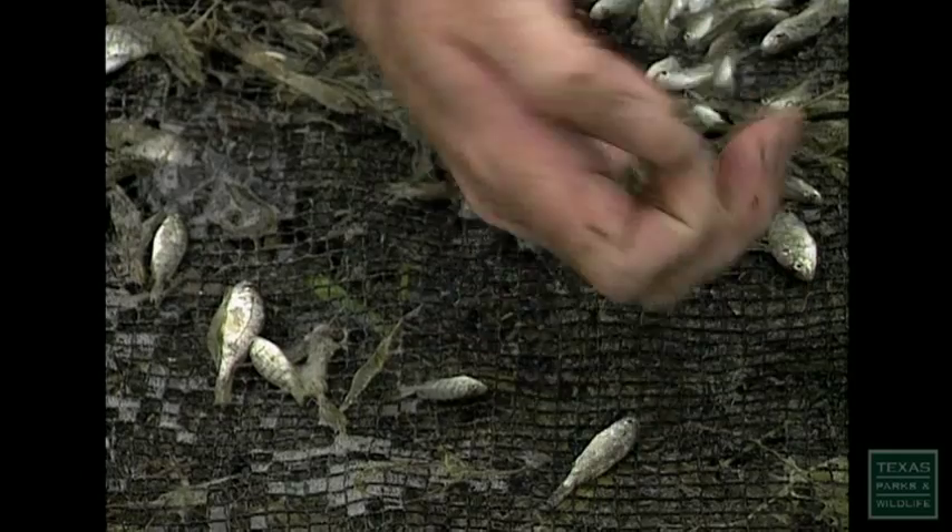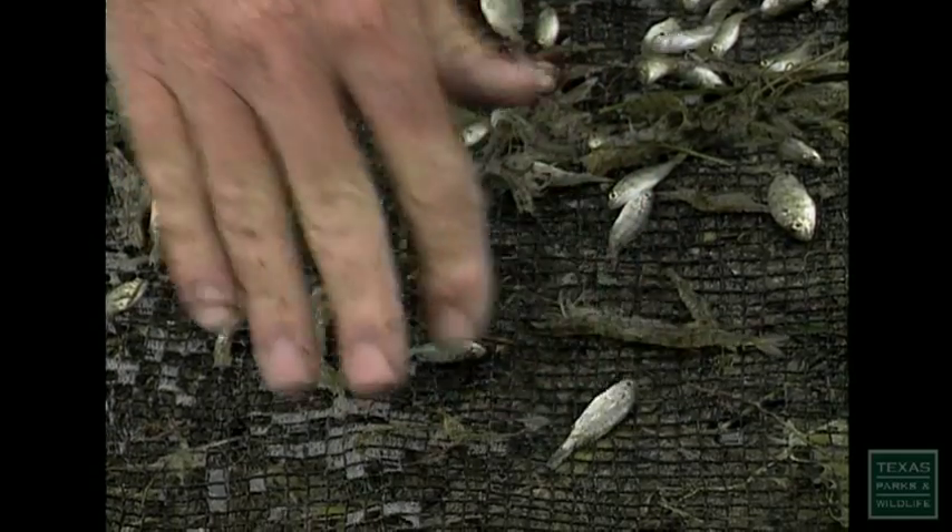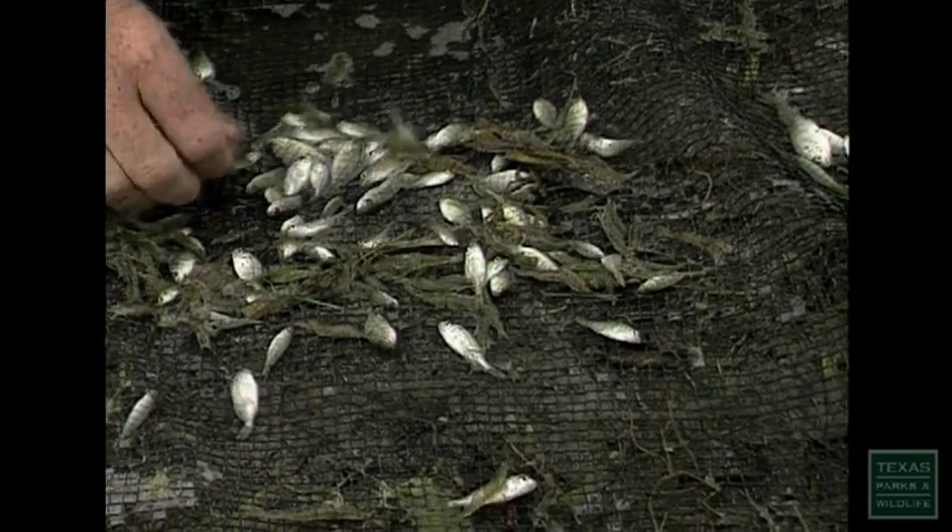If you look really closely through here, you'll see there's lots of juvenile and baby shrimp, lots of juvenile pinfish and lots of juvenile croaker. They're a food source for a variety of organisms that live in the bay. We didn't pull very far and you can see how many organisms we collected just in the same.